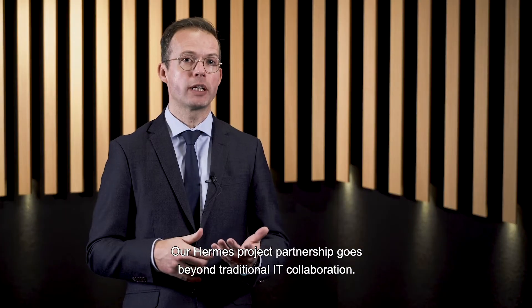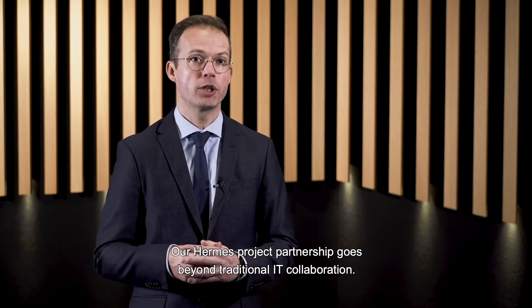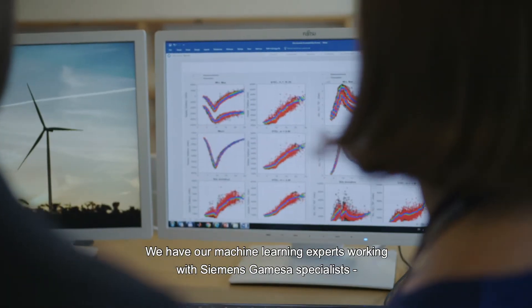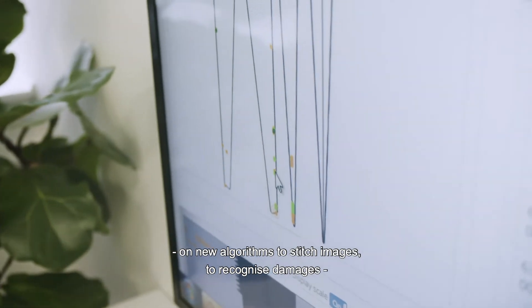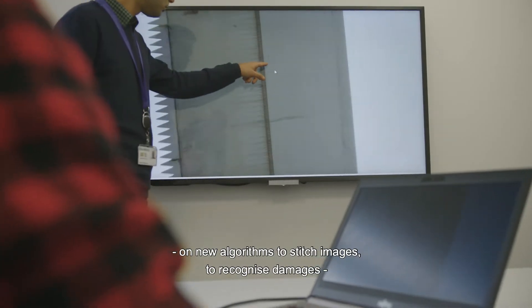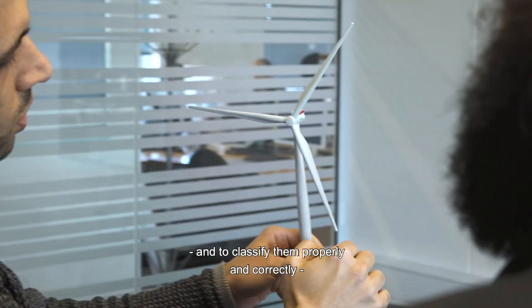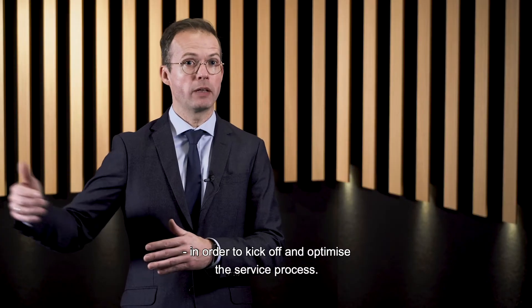On the Hermes project, our partnership goes way beyond traditional IT collaboration. We have brought in machine learning experts and partners to work with Siemens Gamesa industry specialists on new algorithms to stitch images, to recognize damages and to classify them appropriately and correctly in order to kick off the service and optimize the service process.